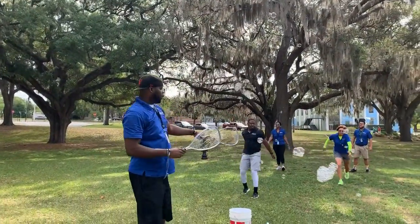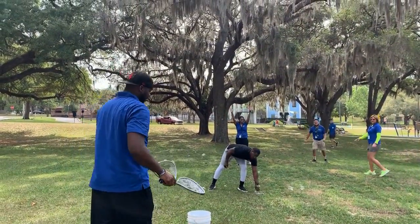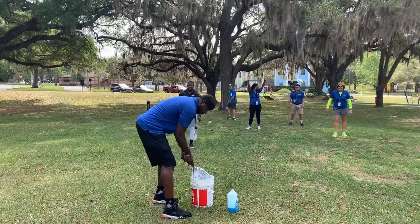The good thing about these bubbles is they hit the ground and they don't burst — they stay in the air a long time. This is about two hours of fun here. So parents, you can tell your kids, send them out with a bucket of bubbles and close the door.